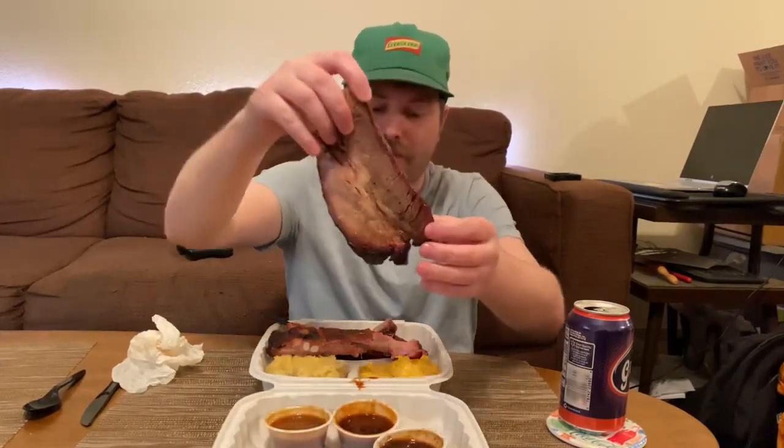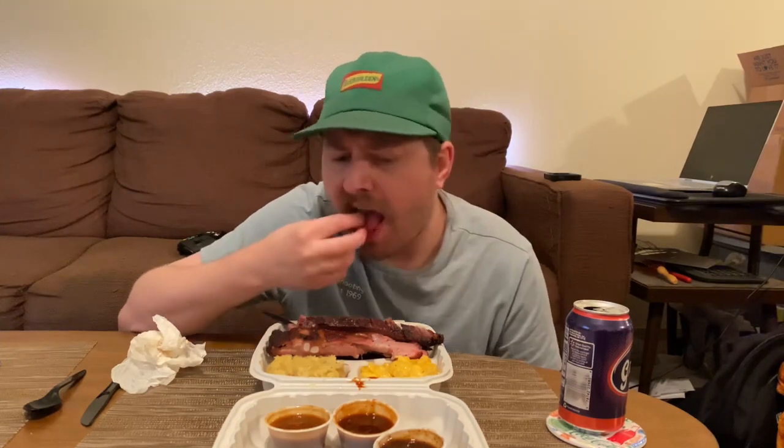There is the brisket — look at that. So nice, looks so good. See the little pink ring on the outside of it. I think the brisket is one of their big things that they're known for, based on looking at the menu and talking with someone on Facebook. Wow. Wow. Wright's Barbecue, they have knocked it out of the park on this one.